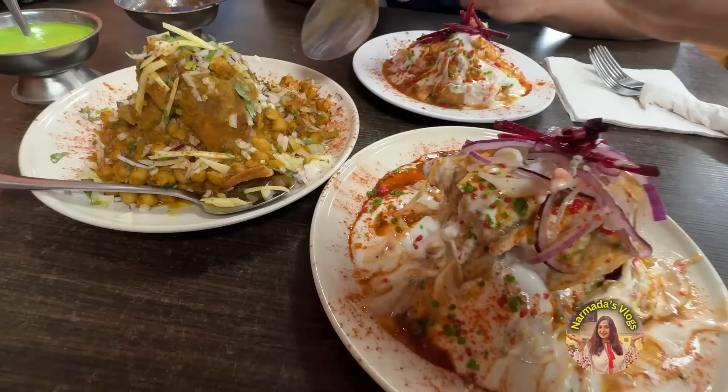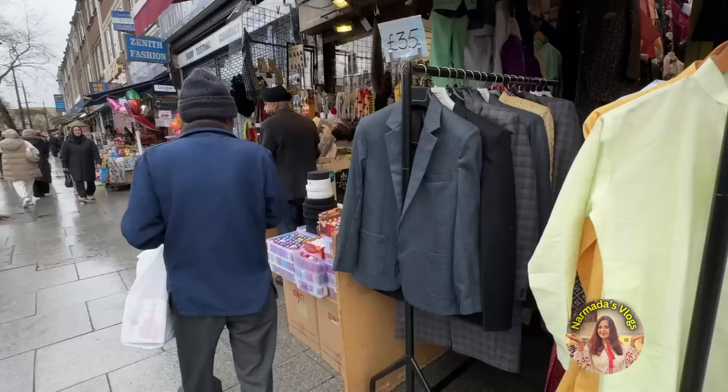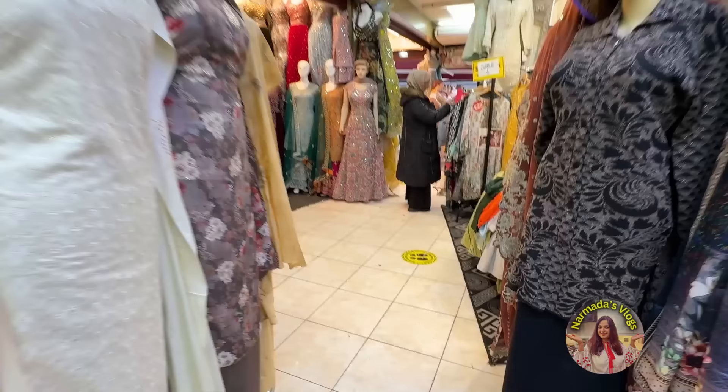Hi all! I hope you guys are doing great. It's full of Indian shops — it's like a mini India here. In today's video, I'll be sharing delicious food recipes and I'm so excited to visit Little India in London.